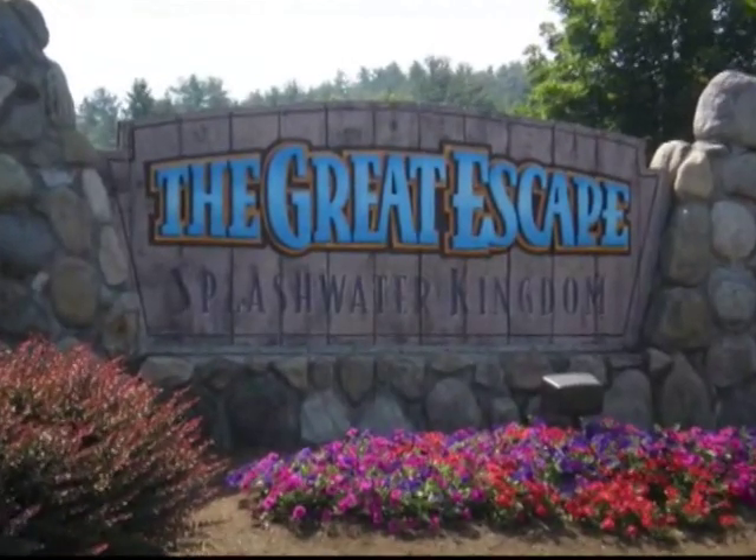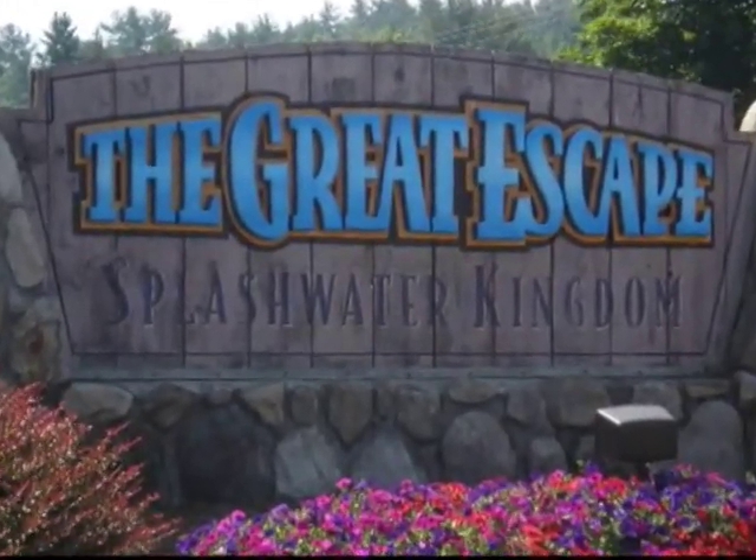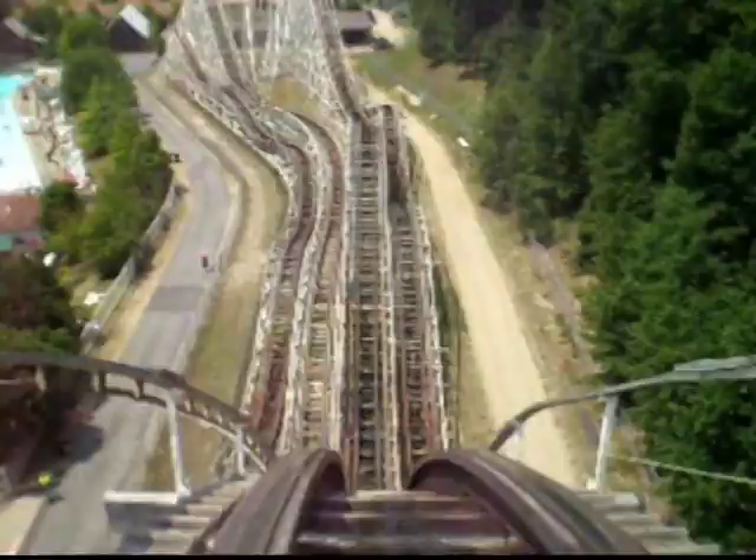For the thrill seekers, head over to Six Flags The Great Escape and Splashwater Kingdom. Trust me, your kids will thank you.